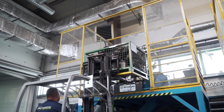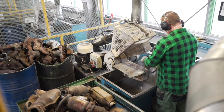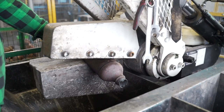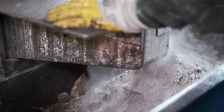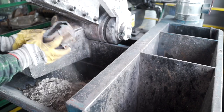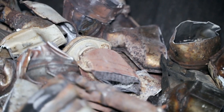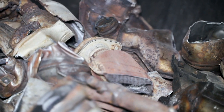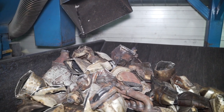Upon unloading, the converters are transferred to the cutting station, where their individual elements are separated using hydraulic cutters. The ceramic monolith is placed into barrels that are then tightly sealed. Elements of the casing are put into specially designed containers. They will be handed over to companies purchasing scrap metal, and ultimately utilized in the steelworks.